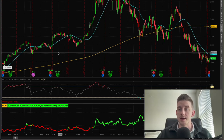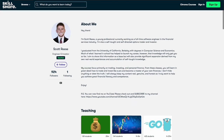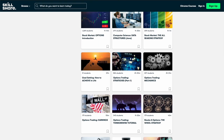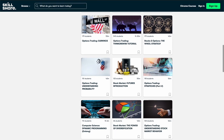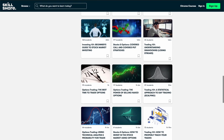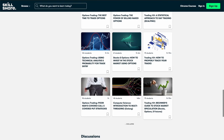In case you are new to the channel, my name is Scott. You can also find me on Skillshare where you can take my very in-depth classes on options trading or stock market investing. I provided some links to some of the introductory courses in the description of this video below, so be sure to check them out.